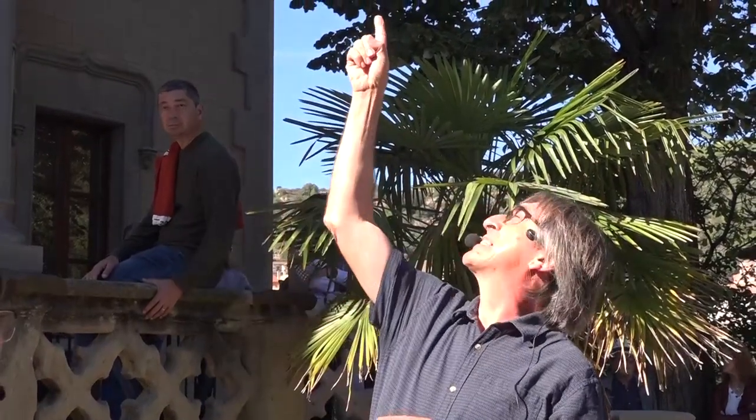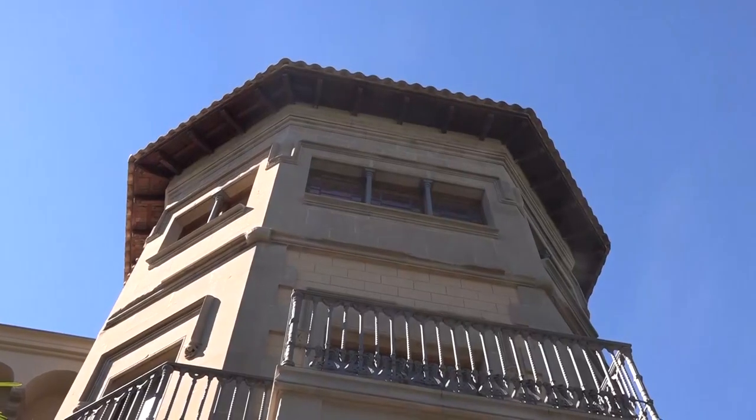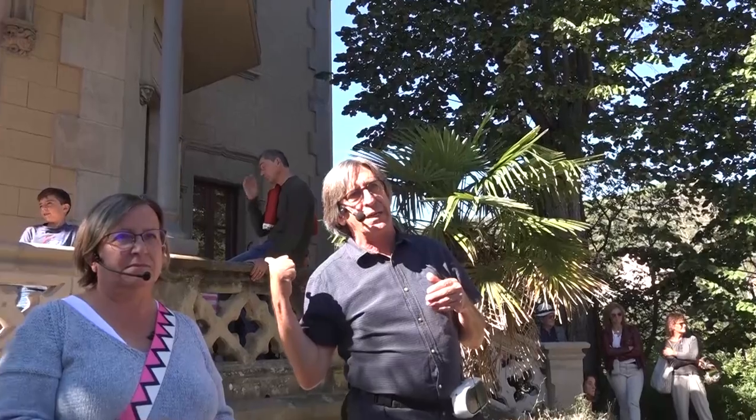Això és molt difícil, perquè restaurar una cosa així val molts diners. Restaurar la Torre completament potser estaríem parlant de 3 o 4 milions d'euros. I per tant, des d'un ajuntament petit com és Correig, que té 7 colònies tèxtils, és molt difícil actuar d'aquesta manera amb els pressupostos que tenim. Però vam posar fil a l'agulla i immediatament vam fer una primera acció que va costar uns 100.000 euros: aquest hexàgon que veieu aquí dalt, aquesta teulada que estava molt malament, entrava aigua gairebé a raig quan plovia. Vam fer una primera actuació per aturar la degradació d'aquesta part.